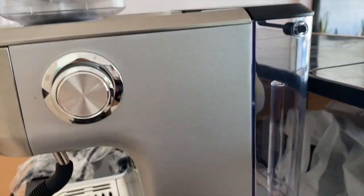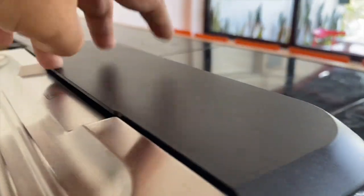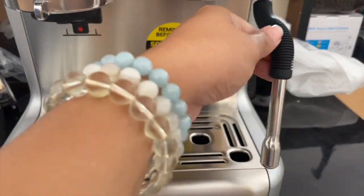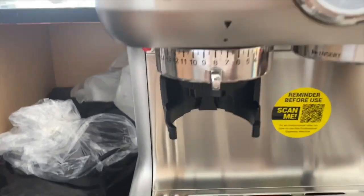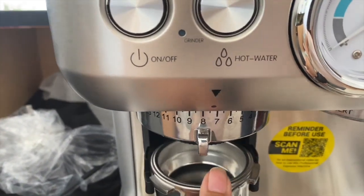Same as the Breville Barista Express, the water tank is at the back — just have to refill there. However, there's no filter, just like the Breville Barista Express. The grinder is here with the settings, and then the steam wand. There's also an indicator for the espresso, and same with the Breville Barista Express, you can place the portafilter there.